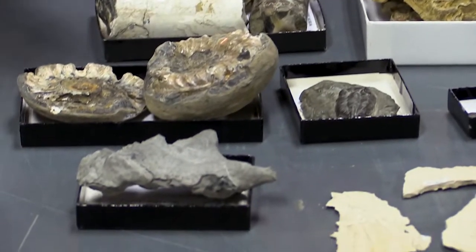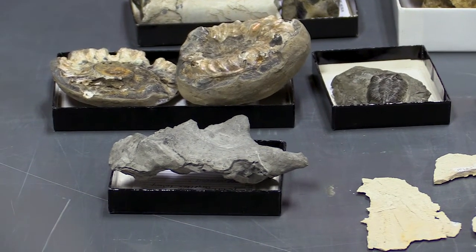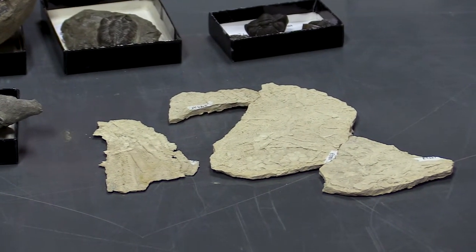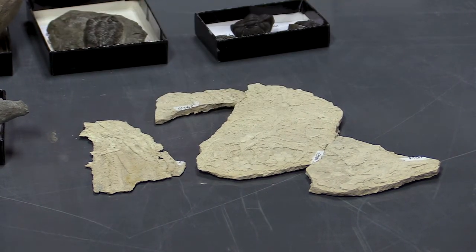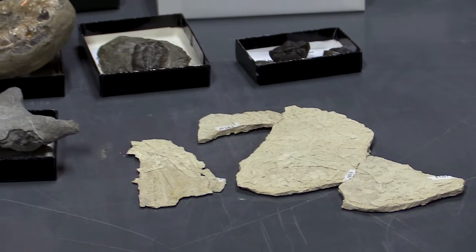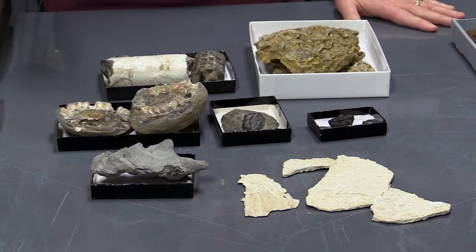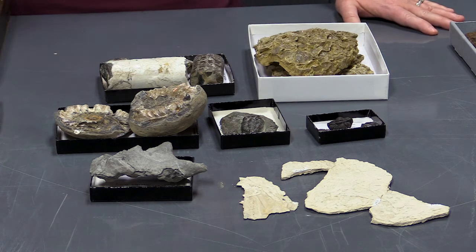Things like bryozoans or corals actually look a little bit more like plants, but are living animals. Some of my favorites are the echinoderms, which include things like a starfish or a sea urchin, as well as this stemless crinoid — also called sea lilies. They look like a plant but are an animal. I always think it's very interesting that crinoids and starfish represent the group of invertebrates that is actually the closest relative to vertebrates, which are animals that have bones.